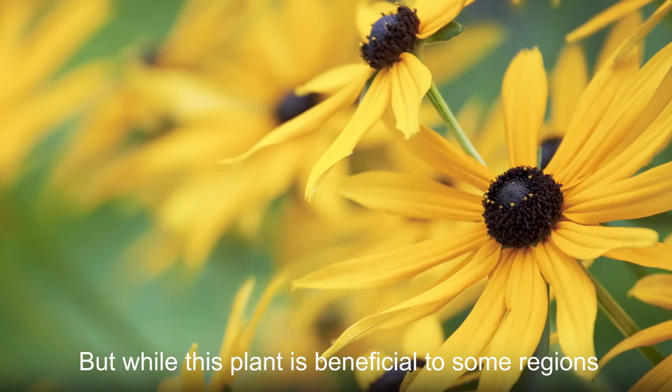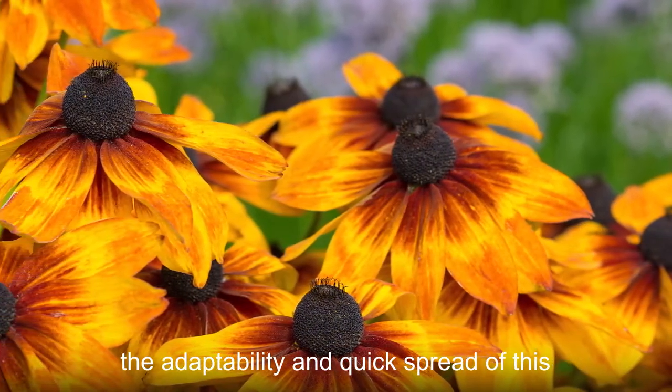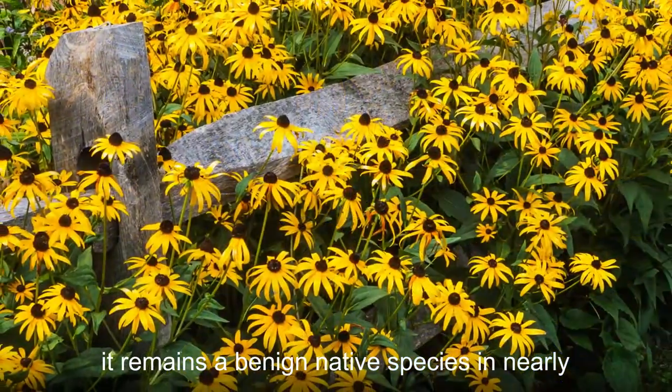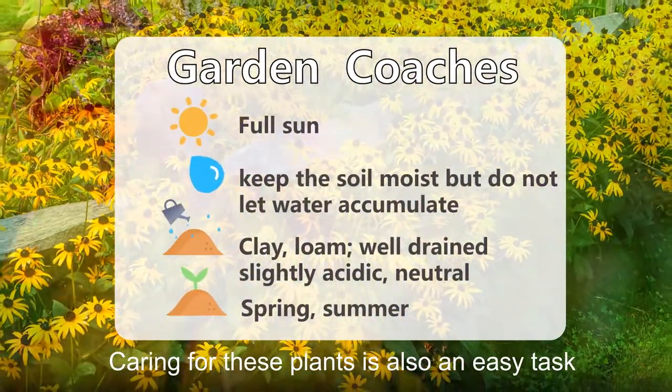But while this plant is beneficial to some regions, it can be harmful in others. For example, the adaptability and quick spread of this plant make it invasive in Alaska. However, it remains a benign native species in nearly all other states.